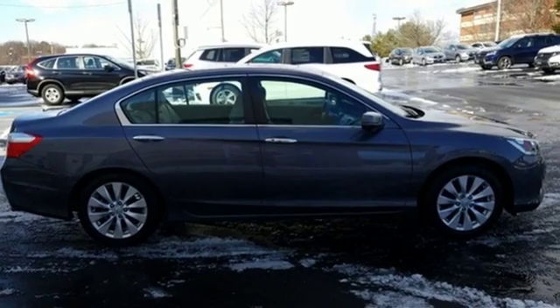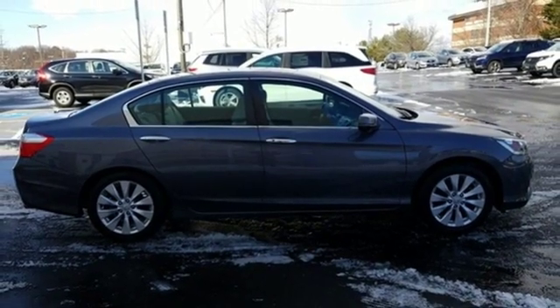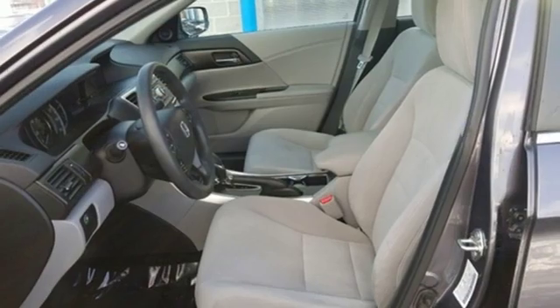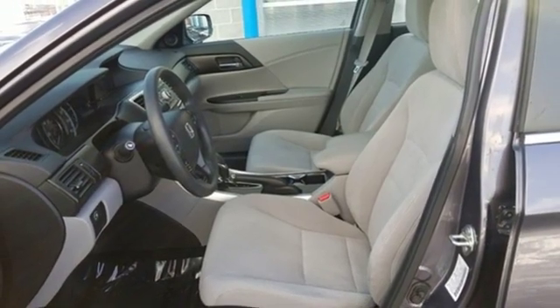Manual tilting steering column, inline 4-cylinder engine, power sliding and tilting sunroof, gas pressurized shocks, and continuously variable automatic transmission. This from Kelley Blue Book.